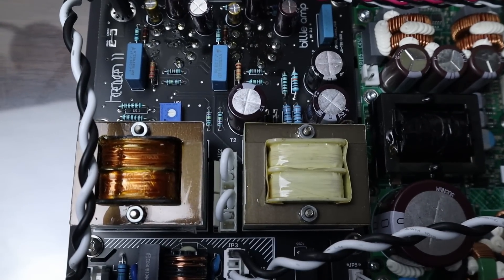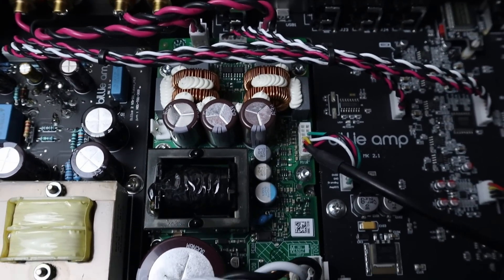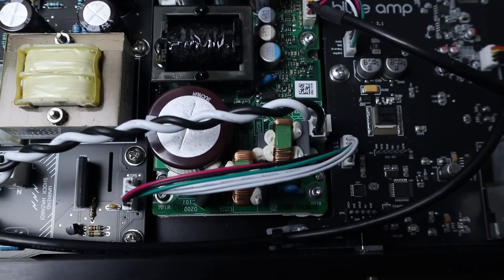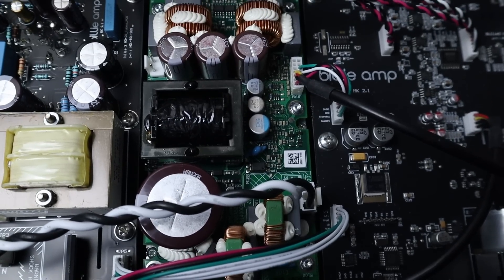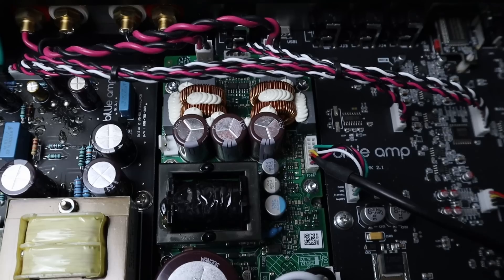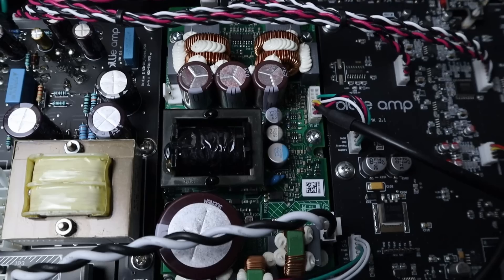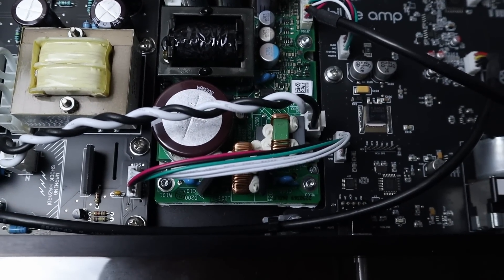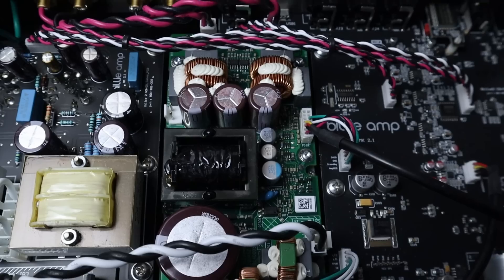There are transformers for the left and right channels, and a standard ICE module with its integrated power supply. This is the 200AS2 switching Class D amplifier with a switch-mode power supply, producing 120 watts into 8 ohms and 215 watts into 4 ohms. It's almost doubling its power into 4 ohms, which is something Class D amplifiers do far more readily than Class AB amplifiers.